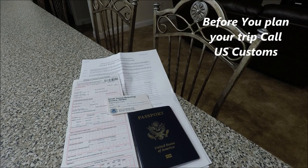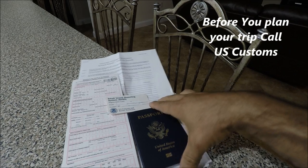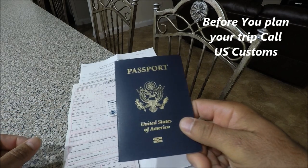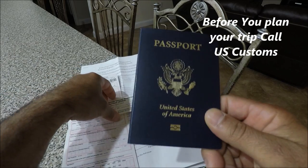Before you go to the Bahamas, I want to show you a couple of things you may want to know. First, have your US passport with you at all times when you travel out of the country.